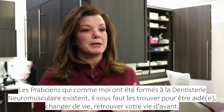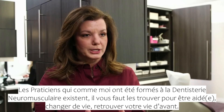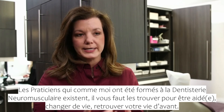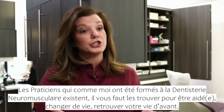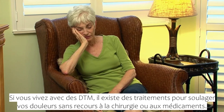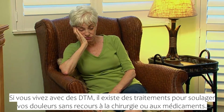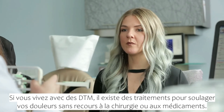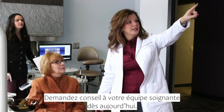People like me — people that have been trained in neuromuscular dentistry — they're out there. You need to find them, you need to get help, and you can change your life and get your life back. If you're living with TMJD, there are treatments available to alleviate your pain without pain medication or surgery. Learn more today about neuromuscular dentistry.